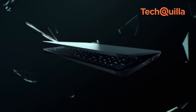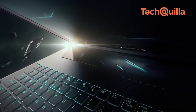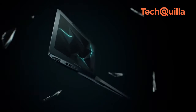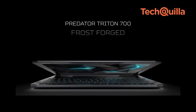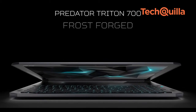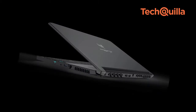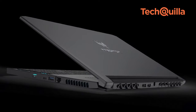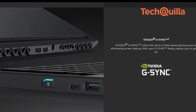Taiwanese electronics giant Acer launched its ultra-thin Predator Triton 700 gaming notebook in India at Rs 2,99,999. The VR-ready Predator Triton 700 offers bright, vibrant visuals on a 15.6-inch Full HD IPS display with 128Hz refresh rate, supporting NVIDIA G-Sync for buttery, smooth gameplay.